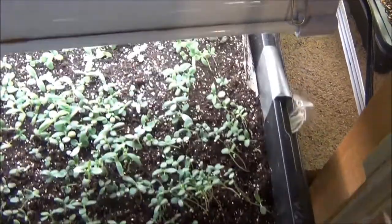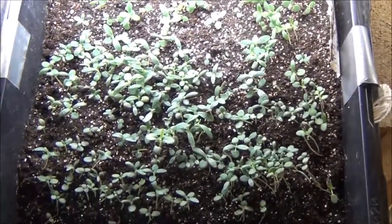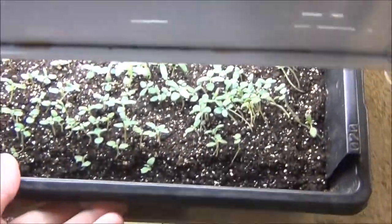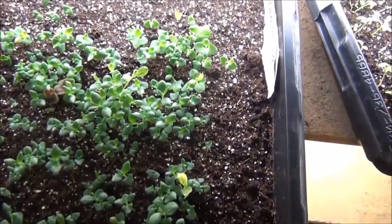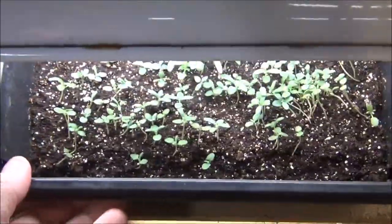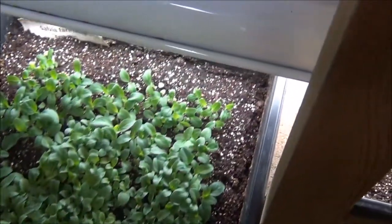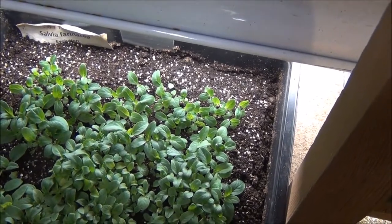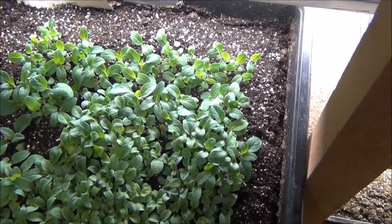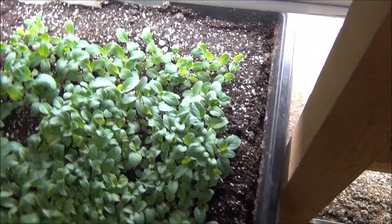Right here we got rosemary plants. I'm going to be transplanting a few of them today. Lavender — very nice. Transplanting a few of them also. And we got the new look evolution salvia right here, and I'll be planting a few of these today.